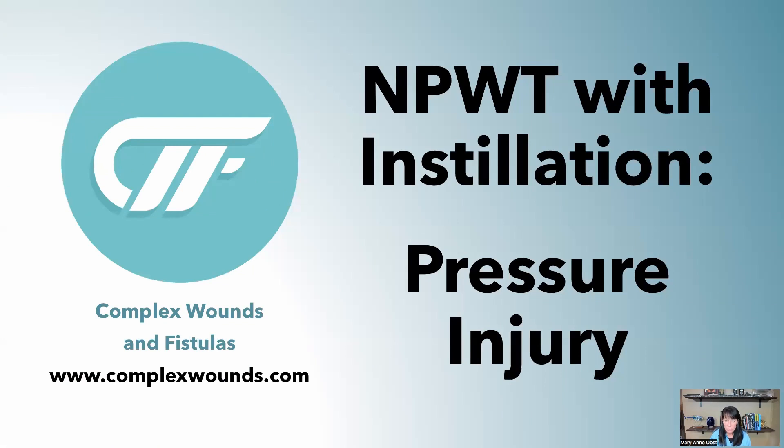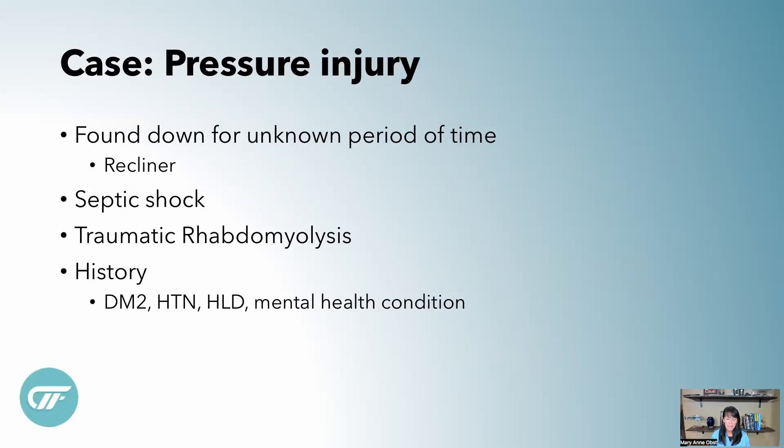Today we're going to talk about pressure injuries — the found-down patient — and how our wound care team takes care of these patients, and how to get a great seal when all the wounds are on the backside and close to other structures. We'll cover negative pressure wound therapy with instillation of VASH in a pressure injury. This case involves a lady found down for an unknown amount of time. She was in her recliner, was incontinent, and arrived in septic shock. She had traumatic rhabdomyolysis, a history of diabetes, hypertension, and mental health issues.